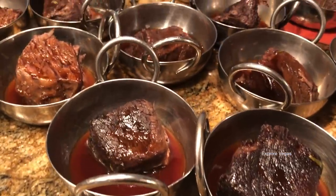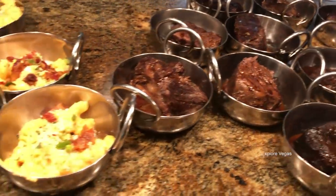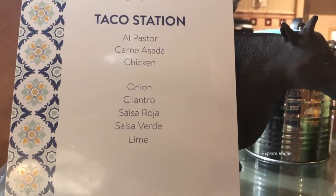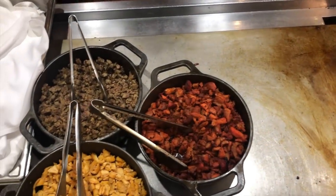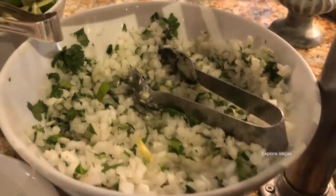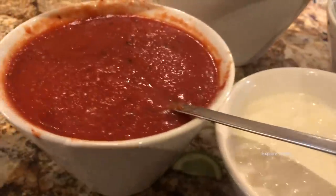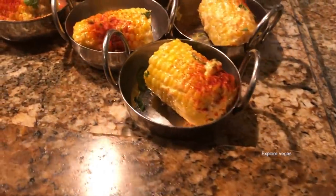Here's some braised short ribs — check out these beauties. Here's mac and cheese. Now let's check out the taco station. You can choose between al pastor, carne asada, and chicken, then choose between onions and cilantro. They have limes, sour cream, salsa roja, and salsa verde. Here's corn elote.